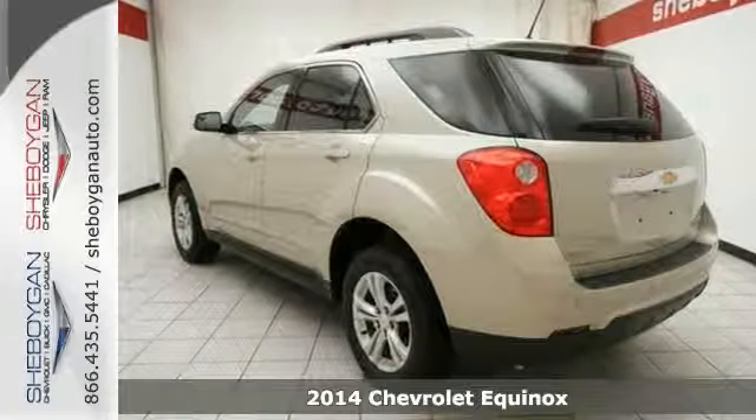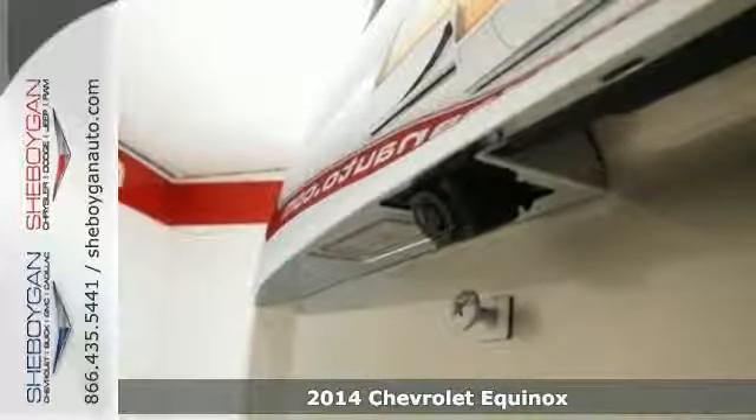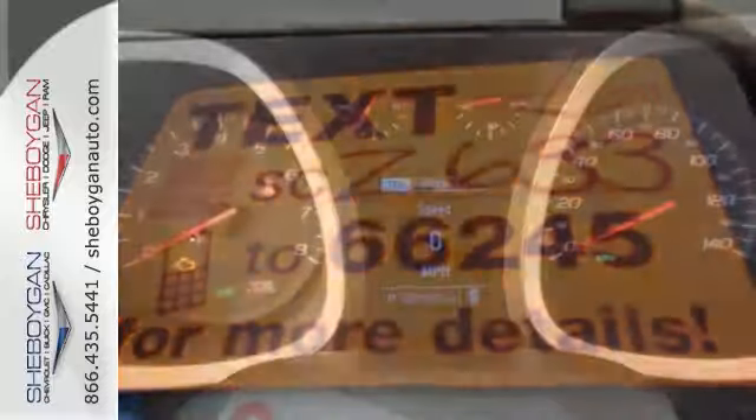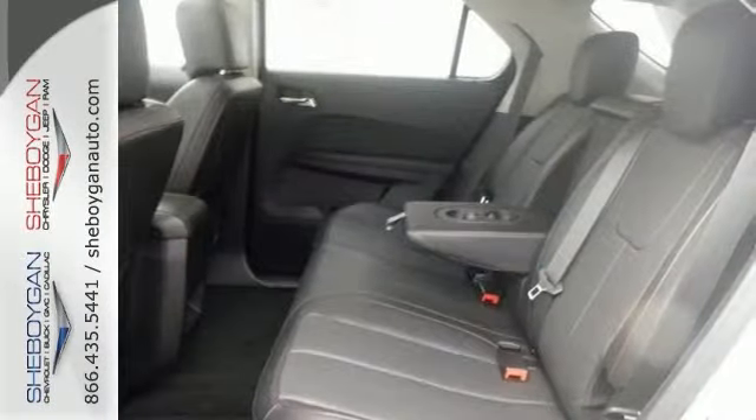Here's a 2014 Chevrolet Equinox 2LT. It just doesn't get any better. This SUV is simply great in every aspect. It's one of the finest vehicles around and you won't believe what you get for the money.